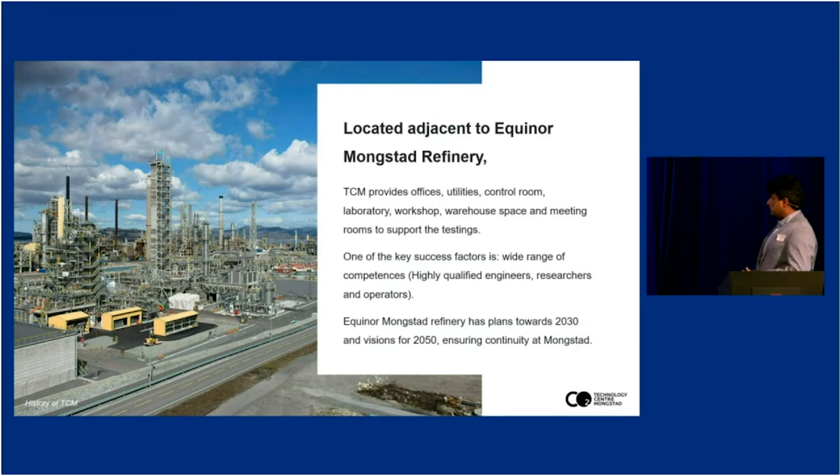One of the key success factors is of course the facility, but in addition the most important one is the competence — the competent engineers, researchers and operators. This is something we have been building for the last 10 years and is very unique given the scale, the complexity, the flexibility and the learnings we have been accumulating through these challenges. Equinor's Mongsta Refinery also has plans towards 2030 and visions to 2050, ensuring continuity at Mongsta.